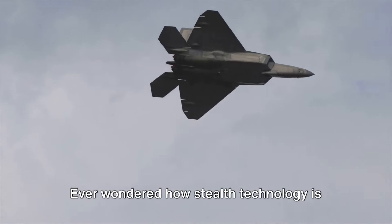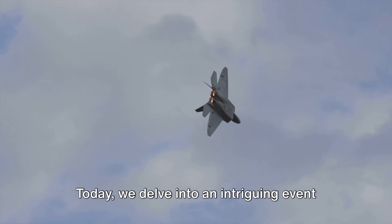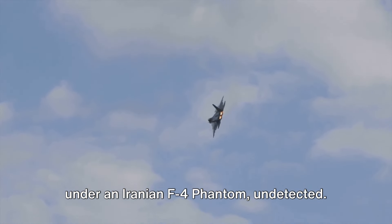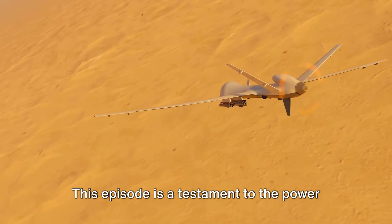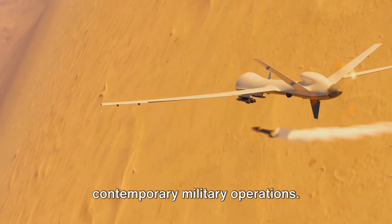Ever wondered how stealth technology is reshaping the dynamics of modern warfare? Today we delve into an intriguing event where an F-22 stealth fighter slipped under an Iranian F-4 Phantom, undetected. This episode is a testament to the power of stealth and the rise of drones in contemporary military operations.